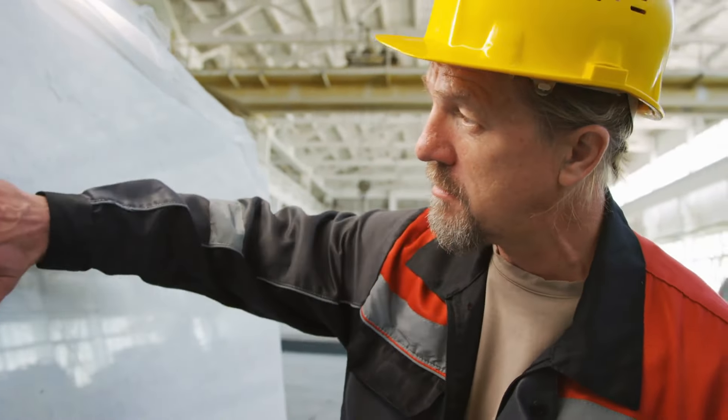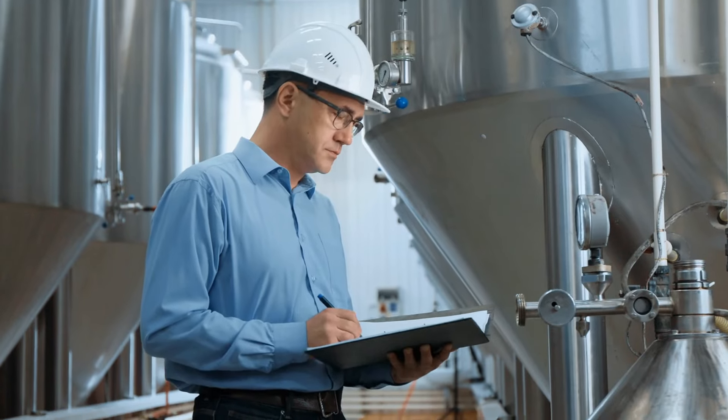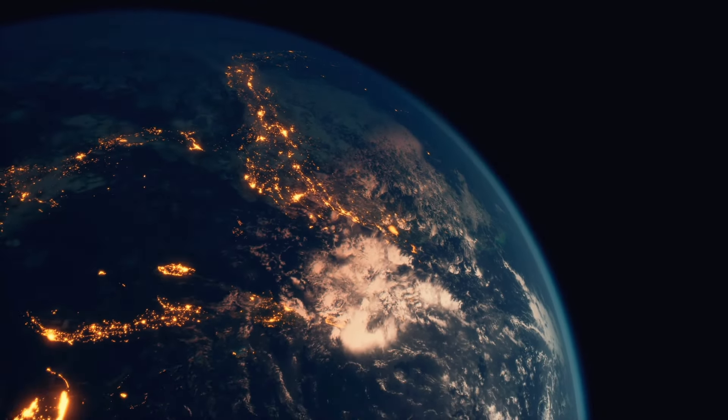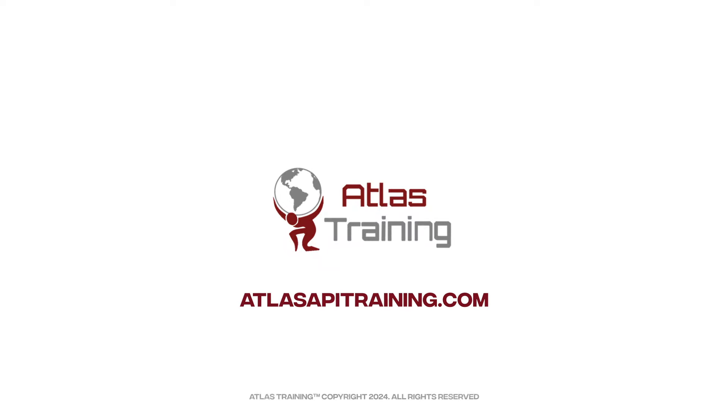By completing this course, you're not just earning a certification — you're stepping into a role of significance, ensuring the safety and reliability of the equipment that powers our world. So approach each lesson with focus, apply your knowledge, and prepare to achieve your goals.